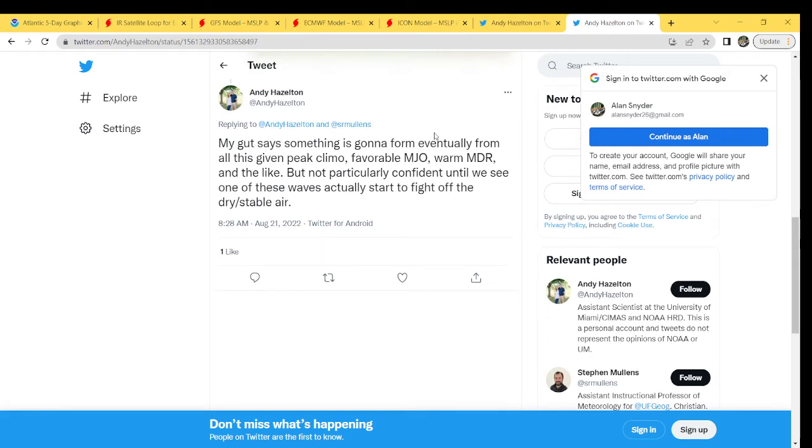Here's another Andy Hazelton tweet. He says his gut says something is going to form eventually because it's peak season right now — favorable energy, warm MDR — but he's not particularly confident until one of these waves actually starts to fight off the dry and stable air. I completely agree: the dry and stable air has been relentless this year, and that's why the season has been kind of slow, because it's just not a prime environment for systems to take off.